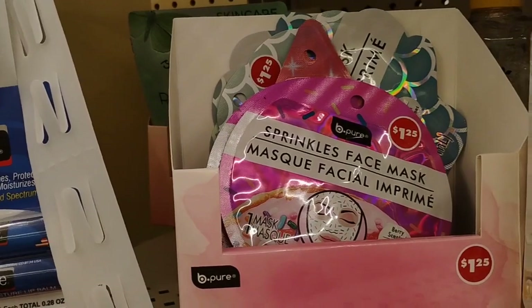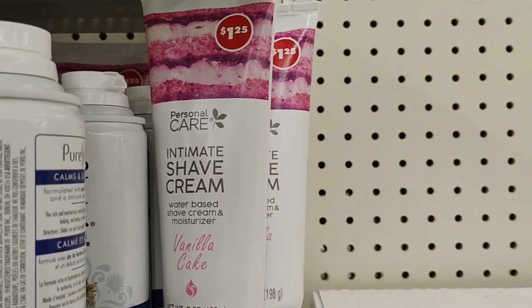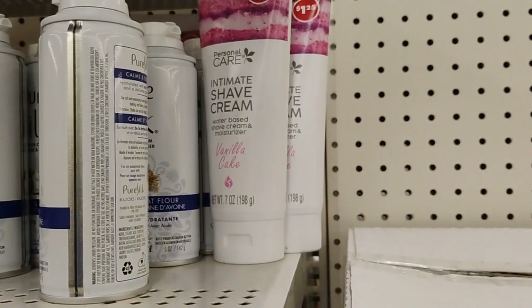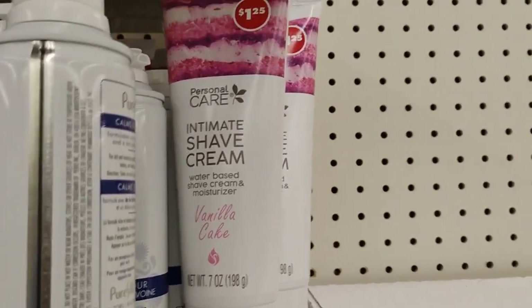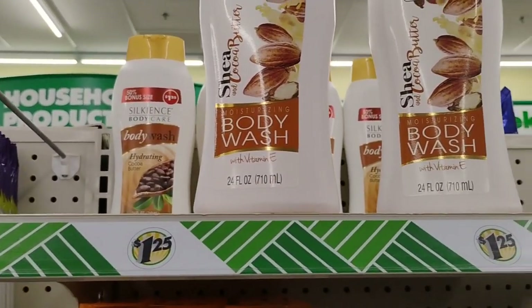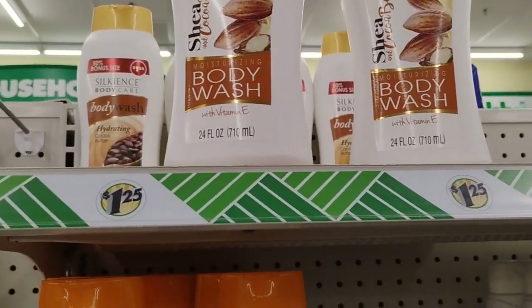This is so cute — sprinkles face mask, really, really cute. So they also have these foot masks. And this intimate shave cream, water-based shave cream and moisturizer, vanilla cake — this is new. The Dollar Tree that I went to earlier today was the first place I seen that sold these. Let me know in the comments if you guys tried this and how did you like it. This shave butter — it's cooling me. Also, cocoa butter moisturizing body wash.